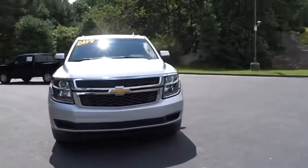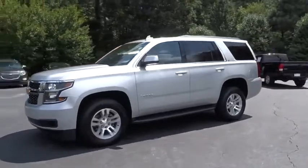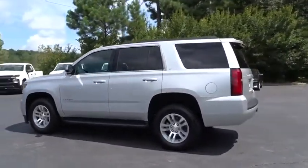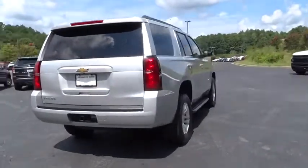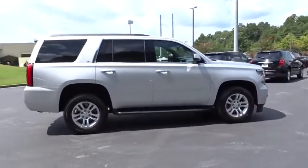We are pleased to show you the 2018 Chevrolet Tahoe. Tahoe has been the best-selling sports utility vehicle, accounting annually for more than 25% of all full-size SUV registrations in the United States. This vehicle has less than 25,000 miles. Here are some of this vehicle's great options.